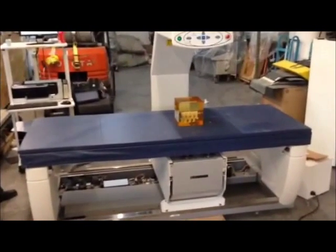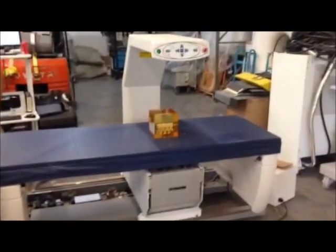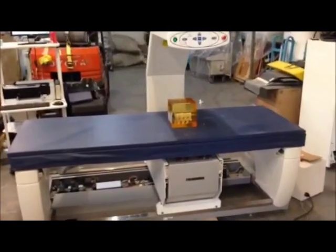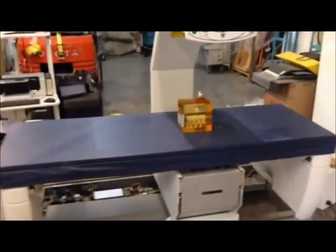Hello, today is July 15, 2014. This is the Hologic Delphi bone densitometer 6-foot table.